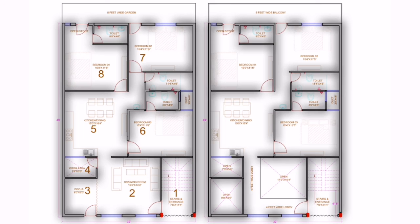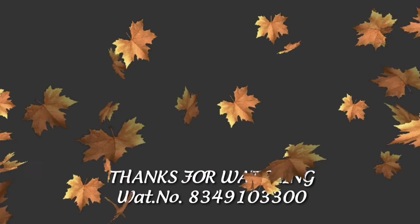So, let us know how you like this planning in the comment box. If you want to see more videos like this, please subscribe to our channel.